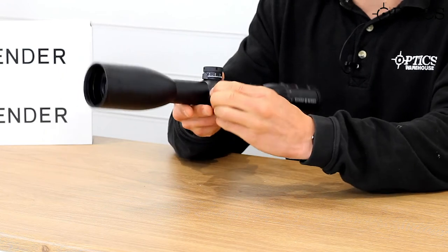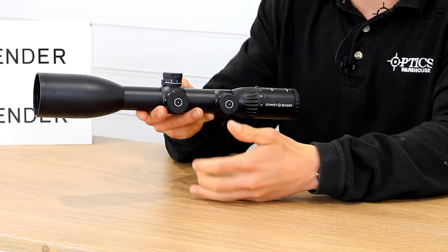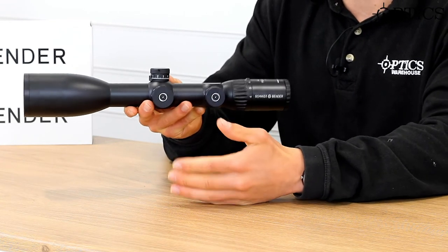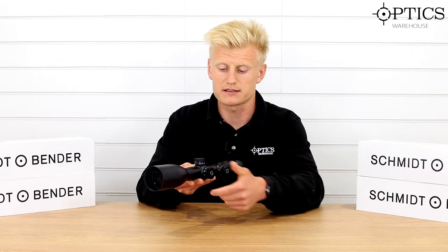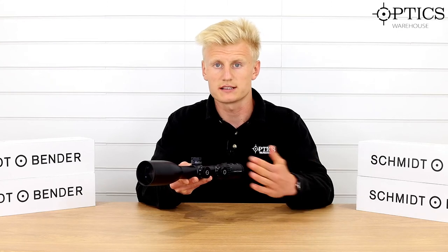Moving forward, it's side focus adjustment — nice and easy, simple, smooth, very sleek. It comes down to 30 metres, so you could even use this on rimfires, right out to infinity, and it's marked through 50, 100, 500, 800, 1000, then to infinity.